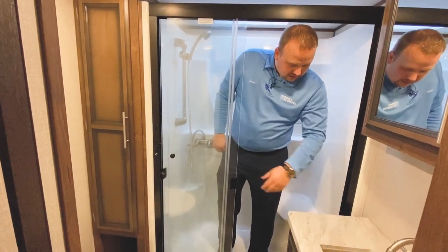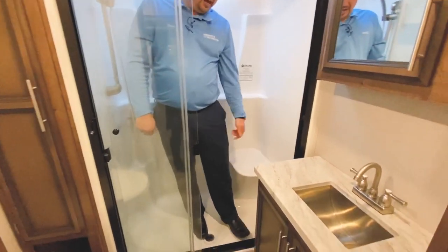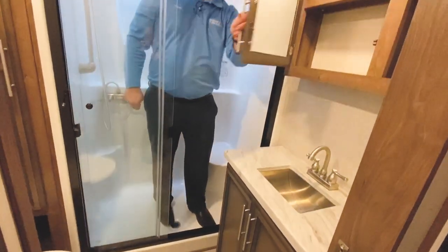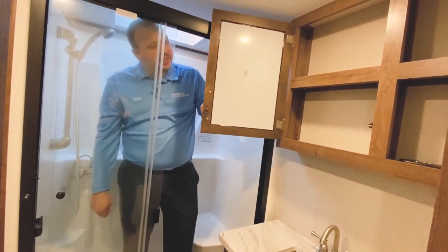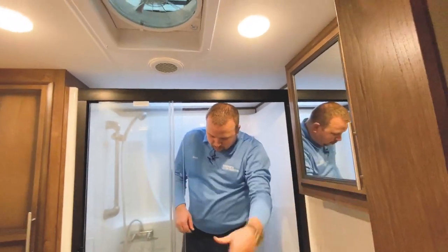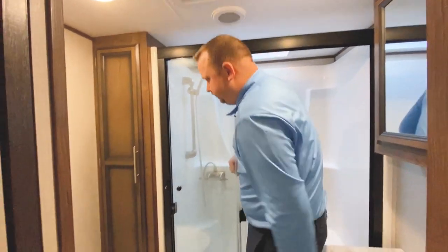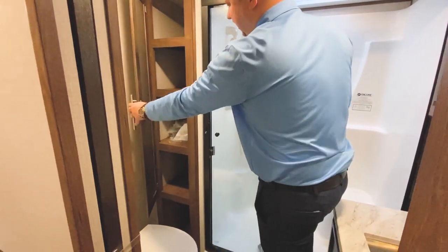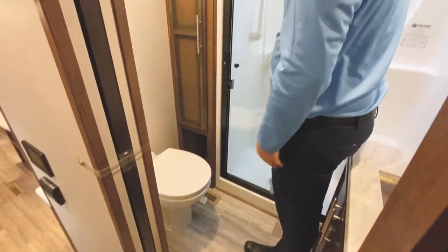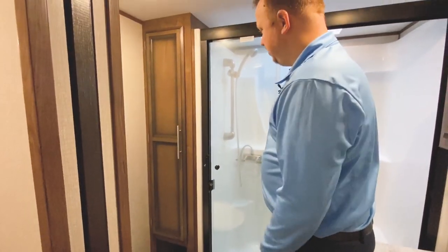We do also have more solid surface countertop here in the bathroom with a stainless sink, storage underneath, and an actual hardwood medicine cabinet. There's a max air vent in the ceiling, a porcelain commode with a foot flush, a generous size linen closet with plenty of space for toilet paper and towels, and his and hers towel racks. Pretty nice bathroom.